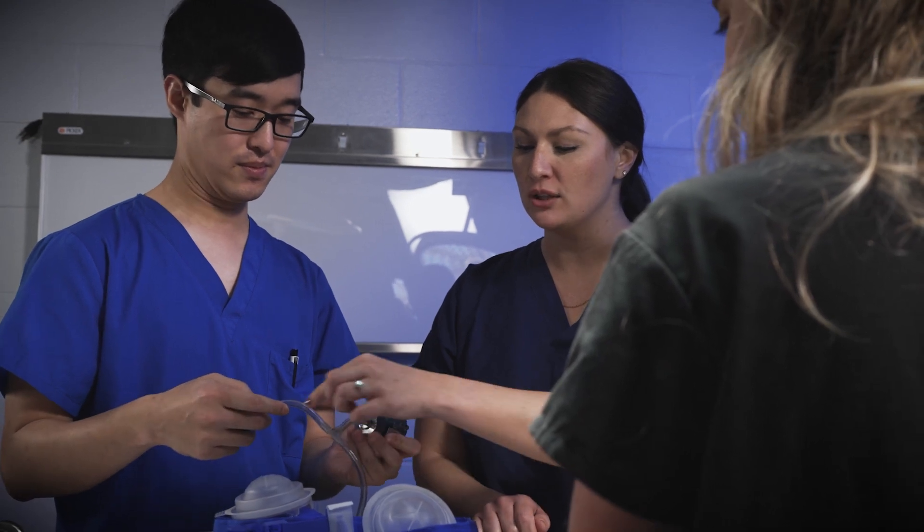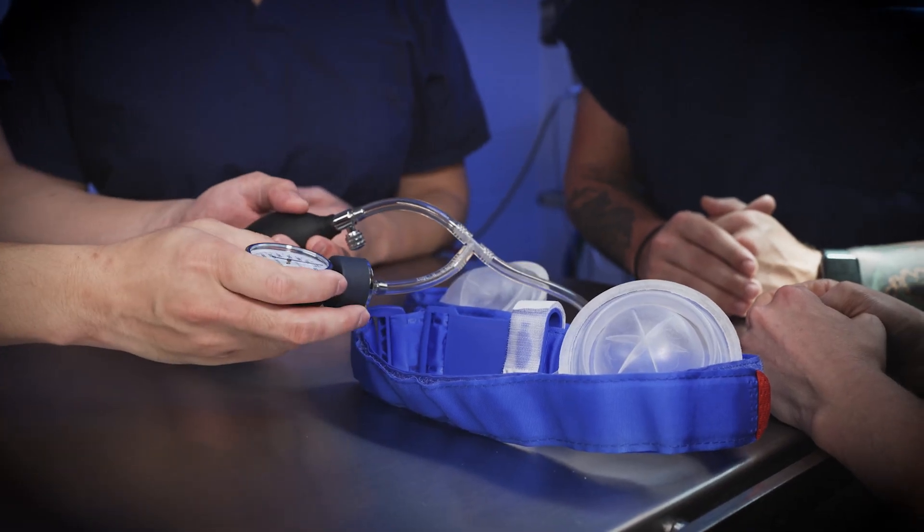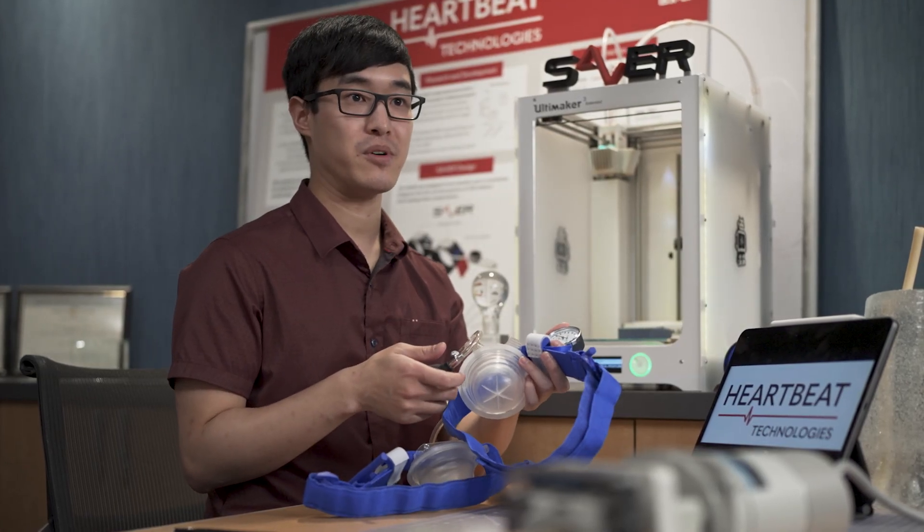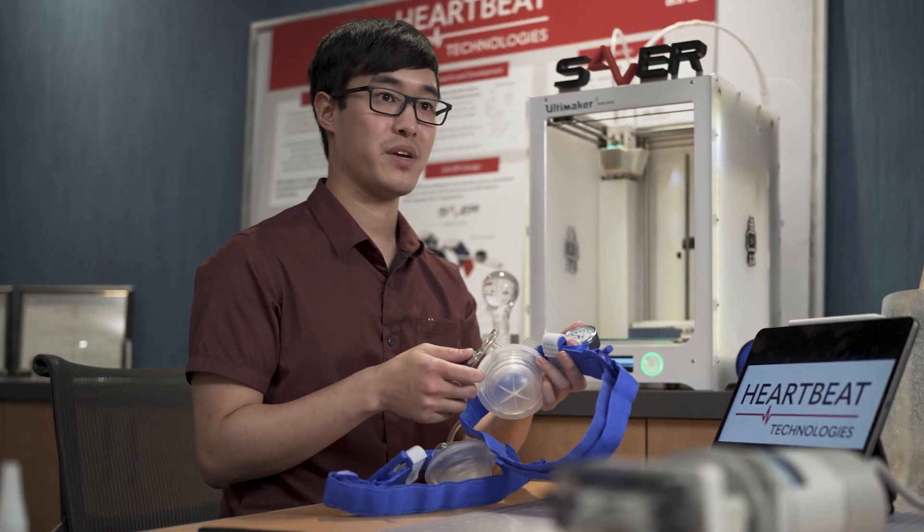Future iterations of the SAVER will include a console that gives feedback on quality of compressions and also will streamline use, especially for lay people when they're using the device on patients in the field.